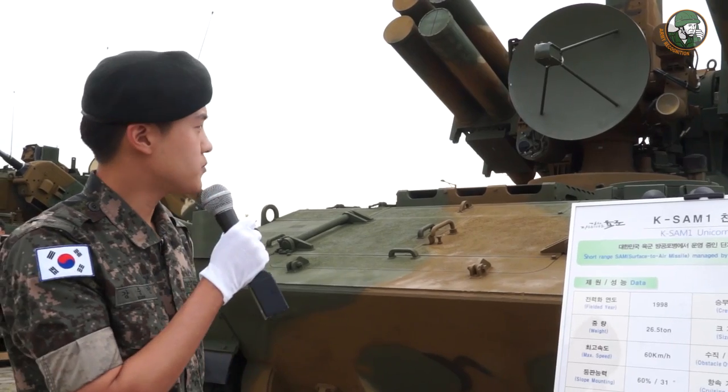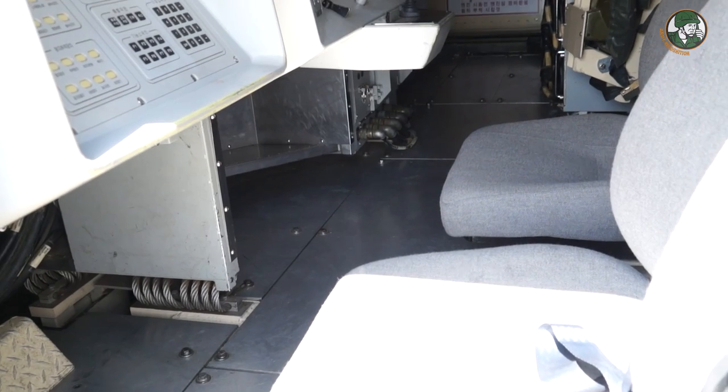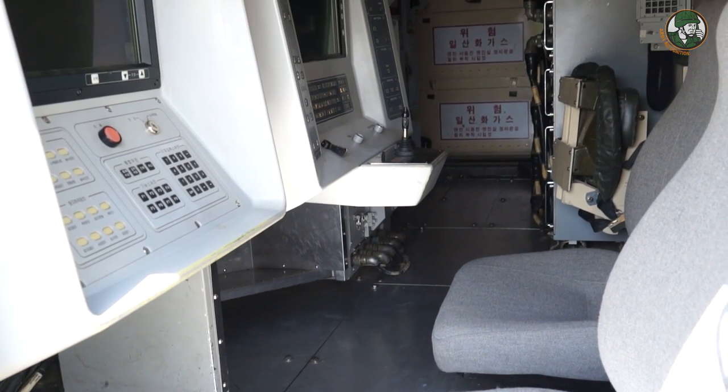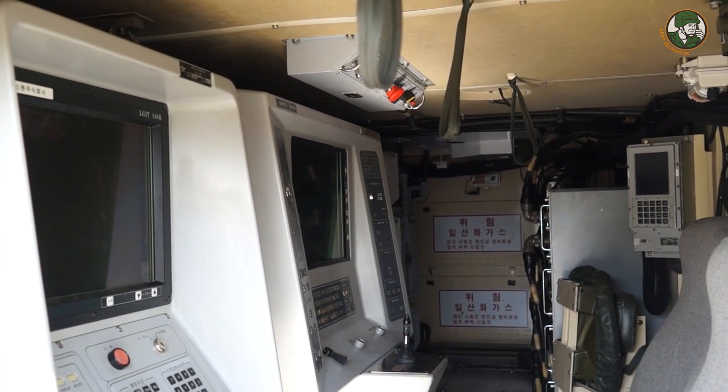There is one person to drive the vehicle, one person who takes care of the radar, and one person who handles the firing of the missile. The last person takes control and commands the whole crew.